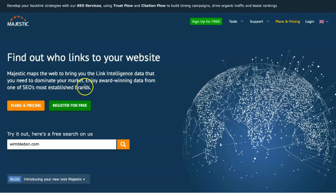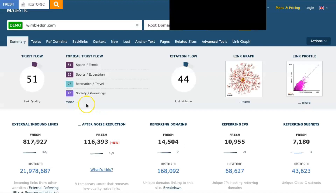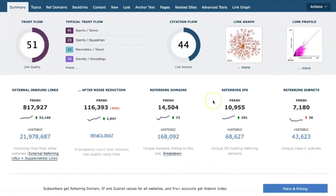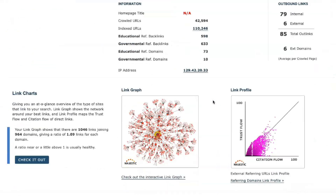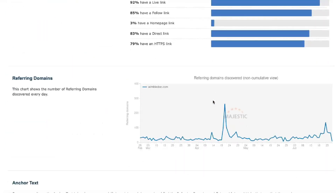The Majestic API plan provides developers access to the core Majestic code to integrate it into their platforms. Prices here range from $333.33 per month to $1,599.99 a month, depending on whether you want to pay monthly and what units of analysis you need access to each month.